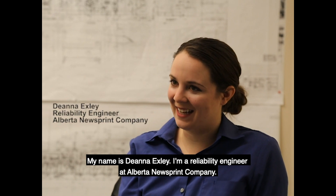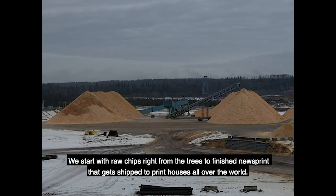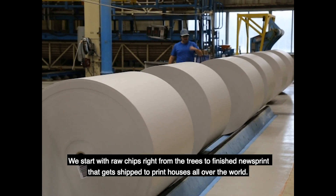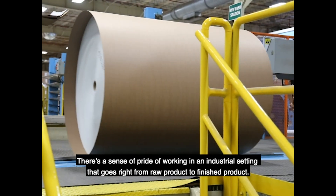My name is Deanna Exley. I'm a reliability engineer at Alberta Newsprint Company. We start with raw chips right from the trees to finished newsprint that gets shipped to print houses all over the world.